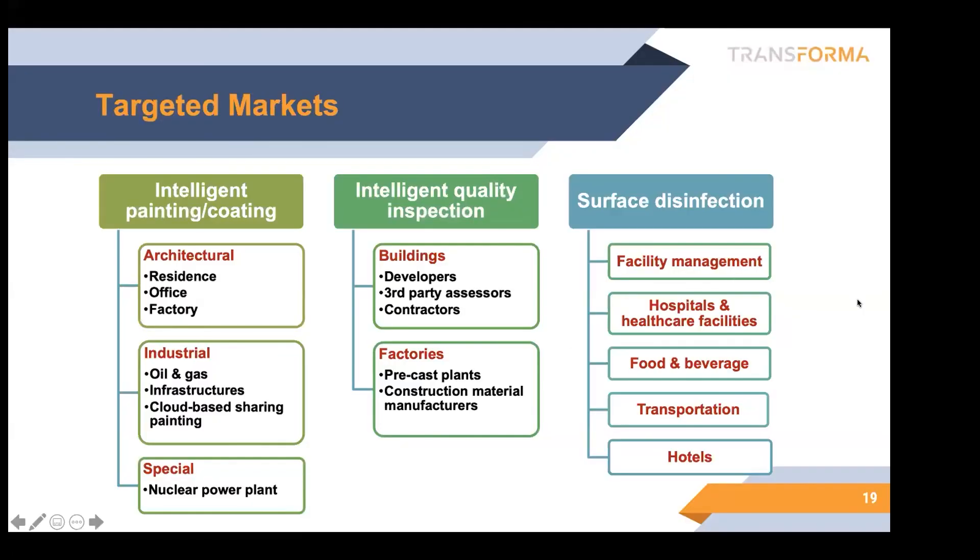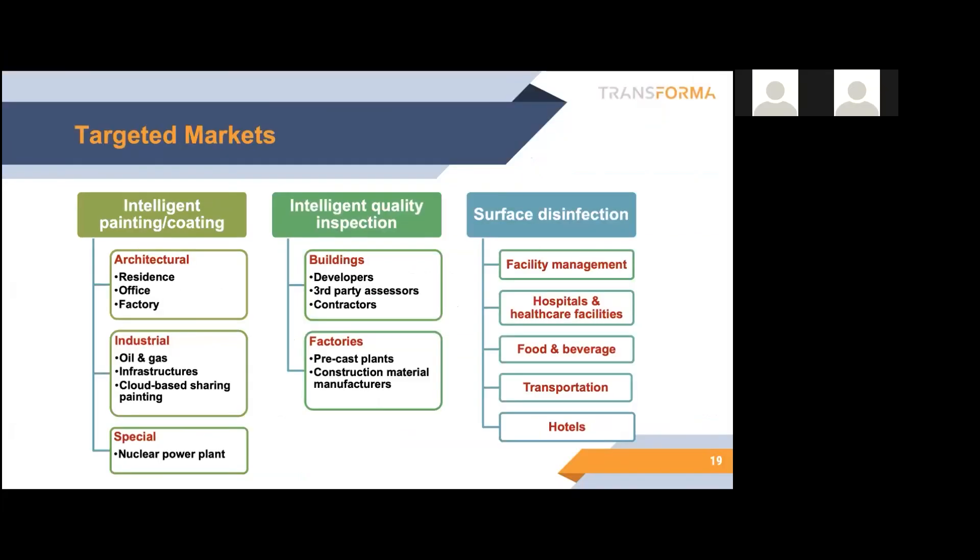So if you look at the products we have now, we're pretty much focusing on painting, inspection, and some part of disinfection work — which is more related to facility management. Looking ahead, because of the technology, we are going into more on the coating side, inspection side, and also surface disinfection, because this is due to our spray painting technology.